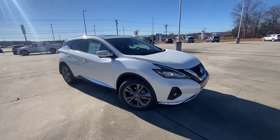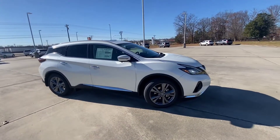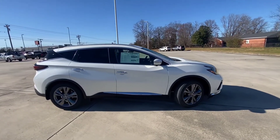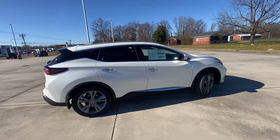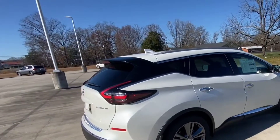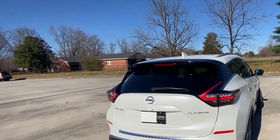Hello everyone, thank you so much for coming here today. We are talking about the Nissan Murano SL 2023. Before starting, make sure to subscribe to our YouTube channel and press the bell icon so you can get the latest updates. Without wasting any time, let's start the video.